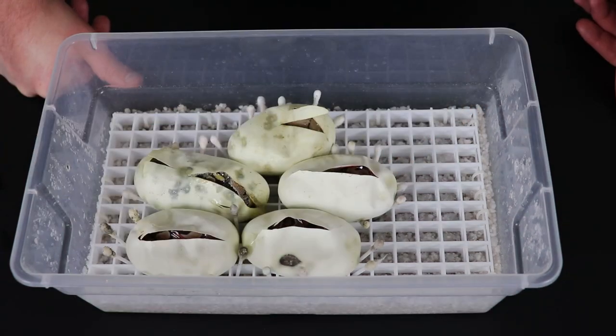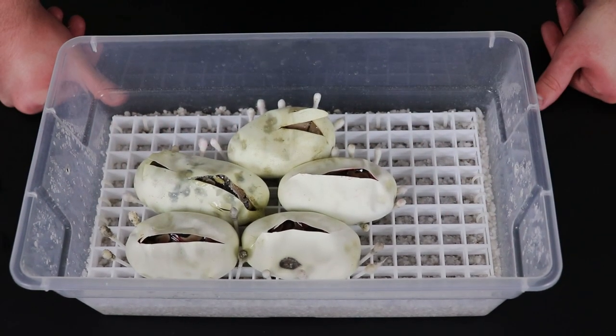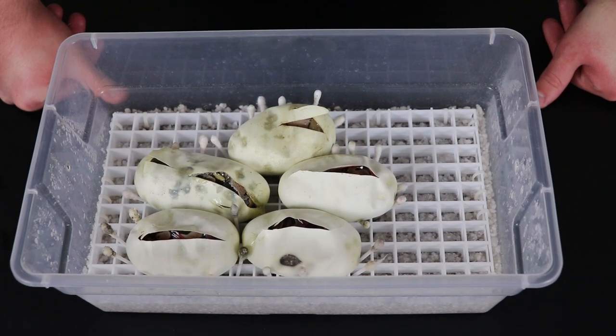We'll probably give this clutch about two to three more days and all of these guys should have completely hatched out. Then of course we'll have an update video once these guys have shed and started feeding consistently.